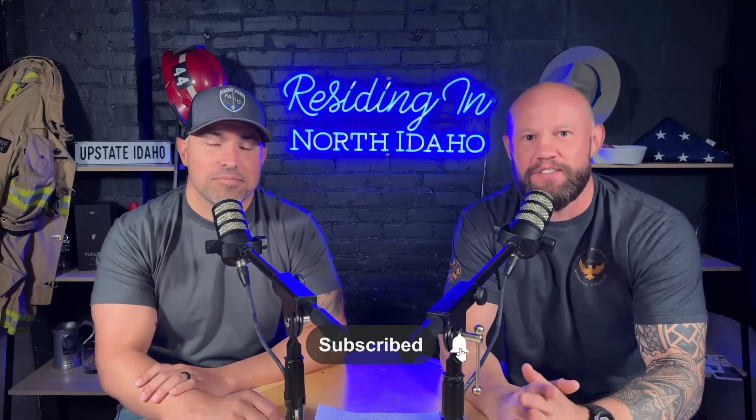Hey, if this is your first time to the channel, be sure to subscribe and tap that notifications bell so you can stay up to date on all of our latest content. We get calls, texts, and emails literally every single day from people just like you trying to learn more about North Idaho, thinking about making the move. So don't feel weird — shoot us an email. We'd love to get that conversation started sooner than later. We are here and we will have your back.